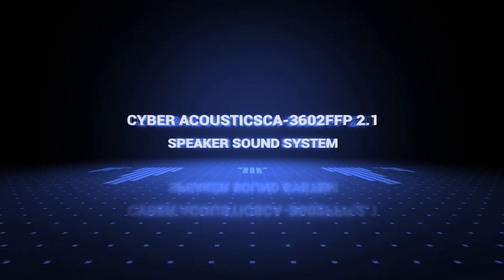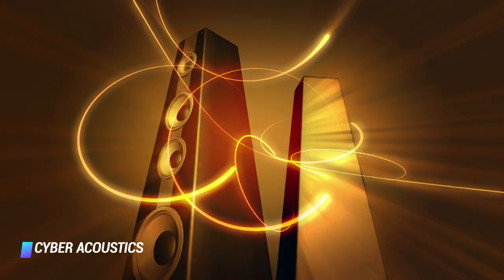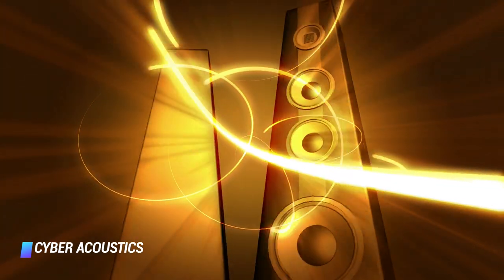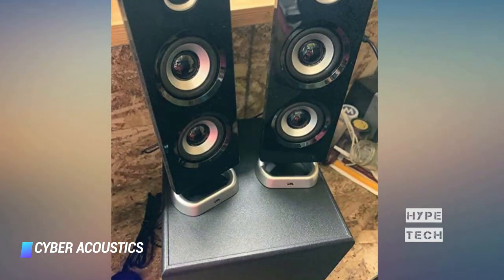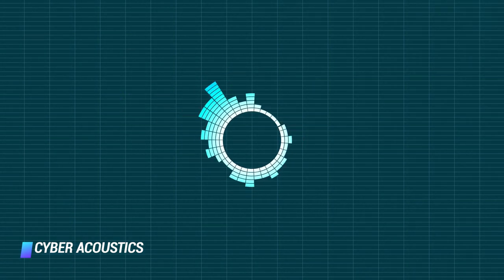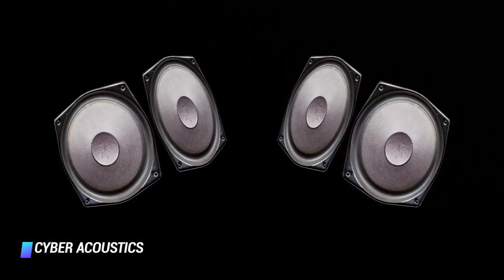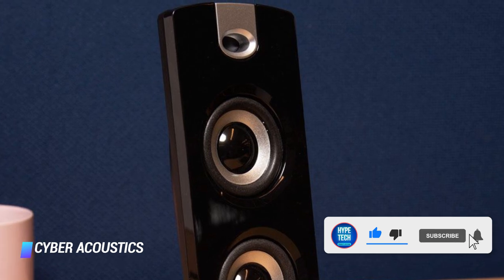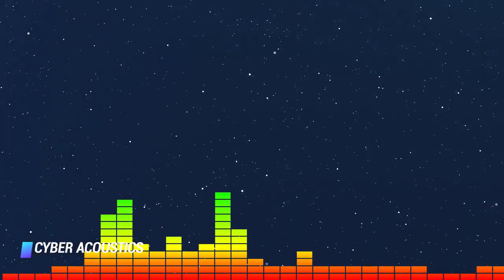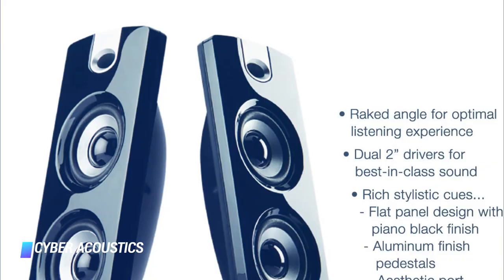Coming in at number 4, the Cyber Acoustic CA-360 2.1 Speaker Sound System. Looking for the best computer speakers for music? You can stop watching right now because these are the speakers you need, whether you work in the music industry or craft meticulous playlists. The Cyber Acoustic Sound System will help your songs resound through your room, featuring over 60 watts of power. This speaker and subwoofer set will fill the house with beautiful music, delivering incredibly deep bass. These are true audiophile computer speakers, best for anyone who wishes to feel their music resonate through their very bones.